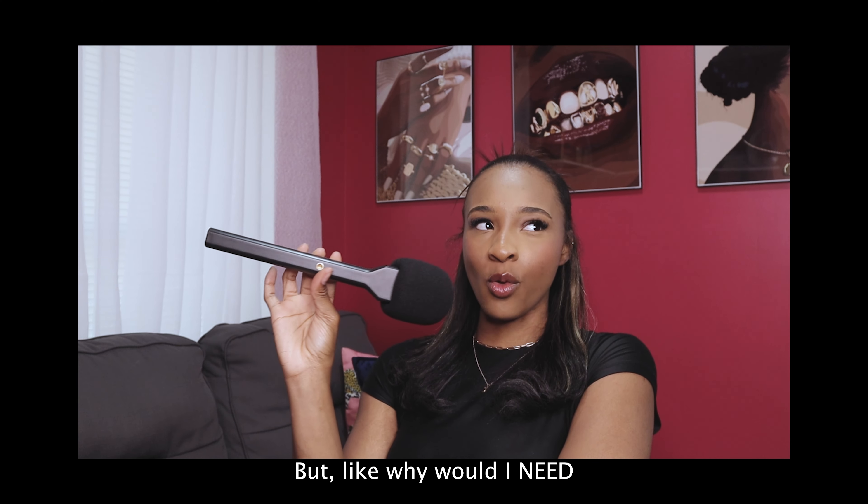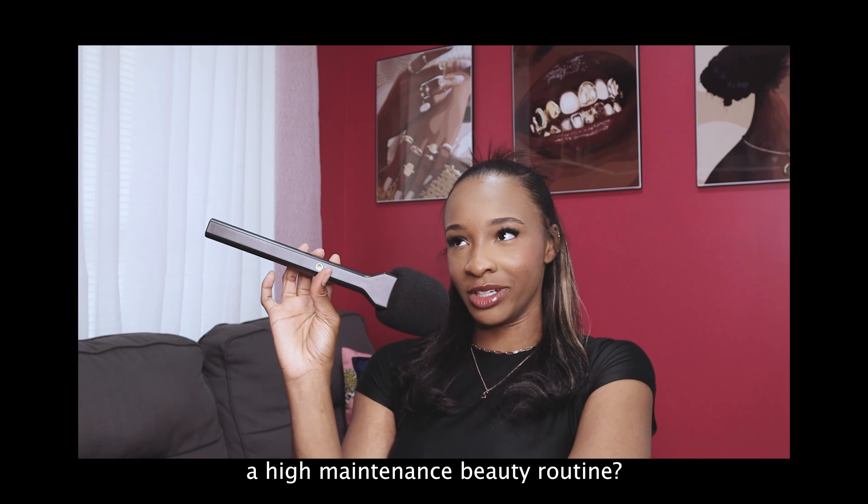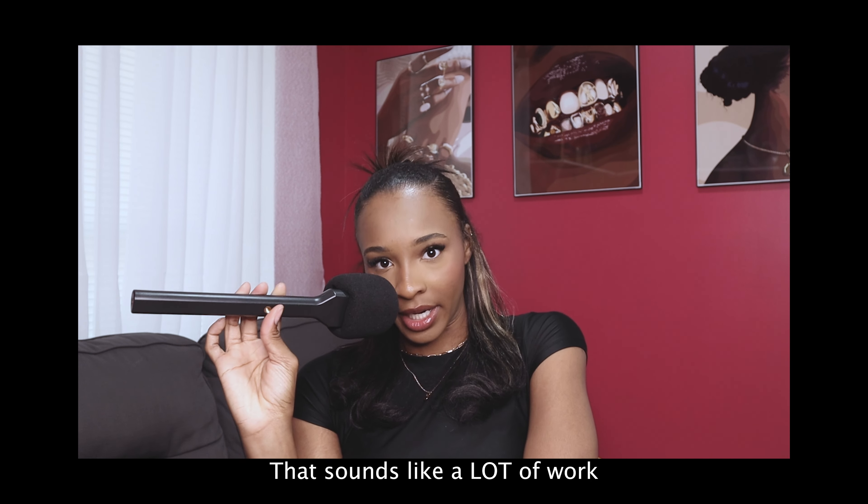Why would I need a high maintenance beauty routine? That sounds like a lot of work. Yes, admittedly it can be a lot of work depending on the routines you want to maintain, but it does not have to be. Why would you not want to take advantage of spending maybe one or two days focusing on your beauty routine so that you can go weeks, months even, without having to touch your appearance? Sounds like a no-brainer.